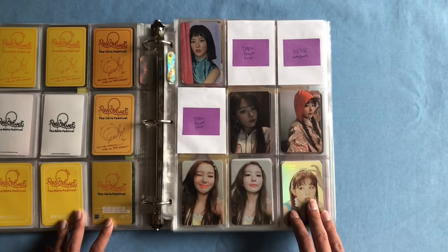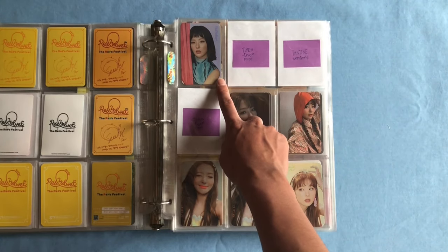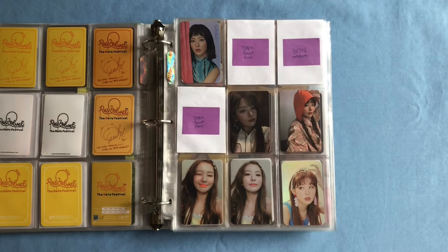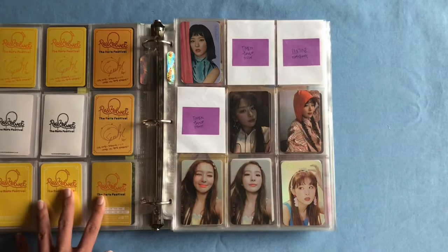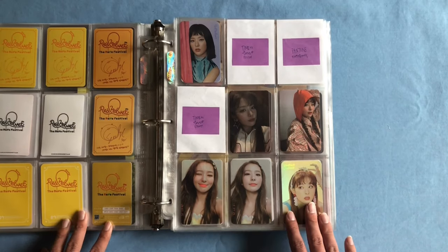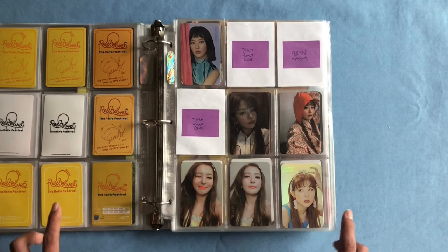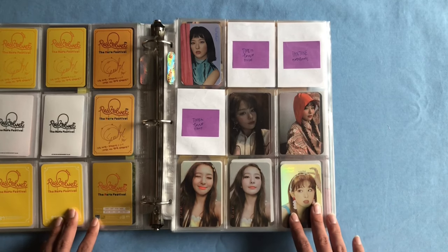On this next page we have her Zimzalabim holographic card, and I've saved room for her Time to Love goods and her Pantone zip note photocard. These three photocards have been literally impossible for me to find — so if you see them, DM me if you want to sell them, I really want to fill up those spaces.